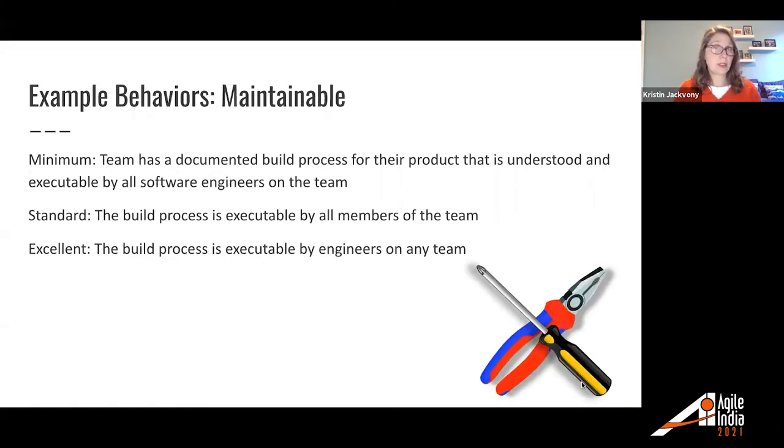For maintainable: minimum — team has a documented build process that is understood and executable by all software engineers on the team. Standard — the build process is executable by all members of the team, including the manager, the product owner, and so on. For excellent — the build process is executable by engineers on any team, so for example, team A would be able to deploy team B's software.